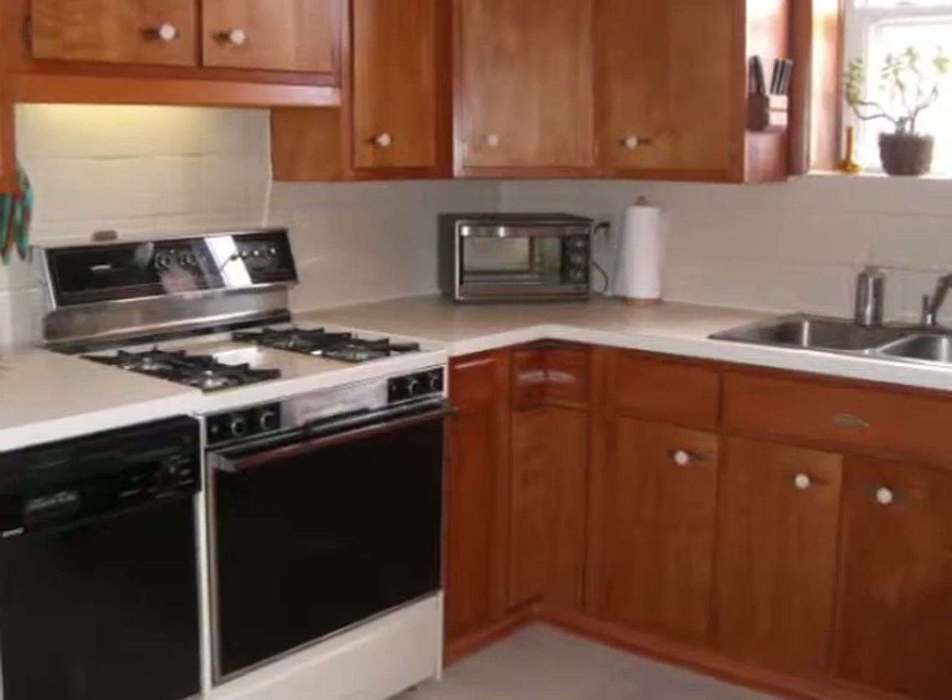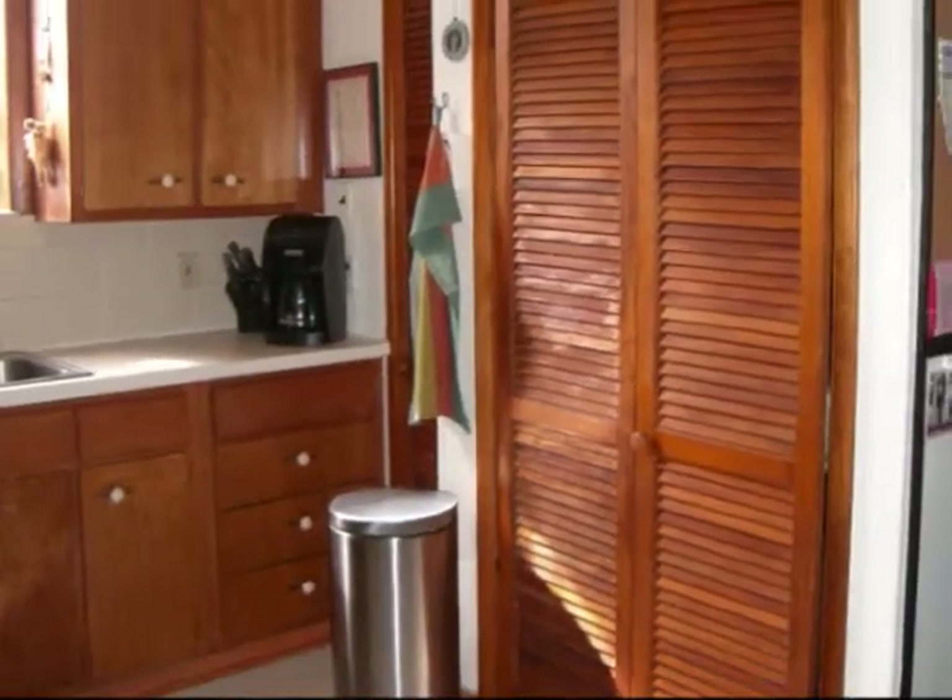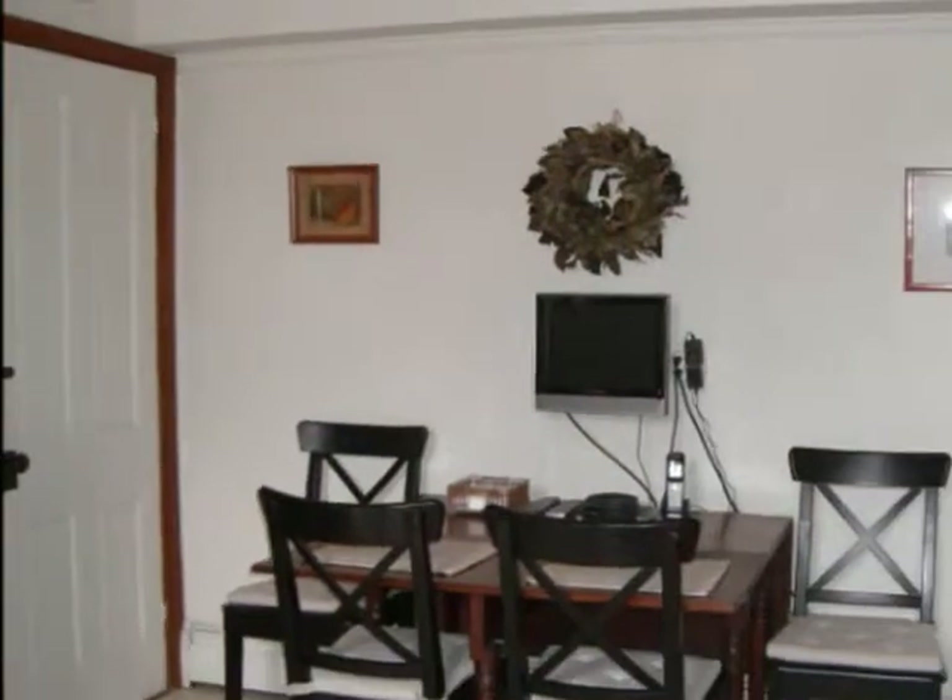The kitchen has a great layout and a handy very deep pantry. Brand new countertops make this kitchen sparkle.